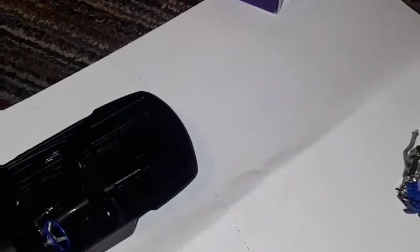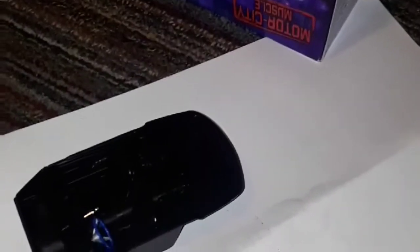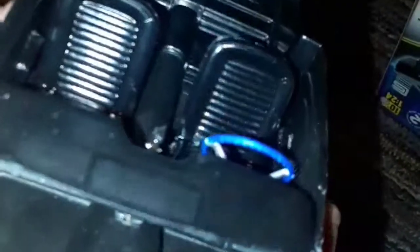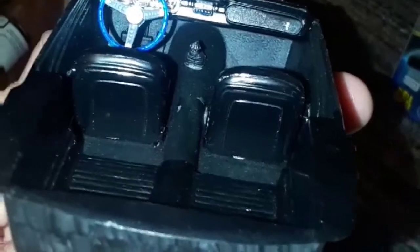Hey guys, what's going on? It's your boy Jesse Keller, and right now I'm doing a model kit update. This is gonna be a short one because I don't have a whole lot of time. Got the base of the chassis pretty much done, with some touching up to do on the silver parts like the engine and the transmission for the Mustang, as well as finally being able to finish the interior.